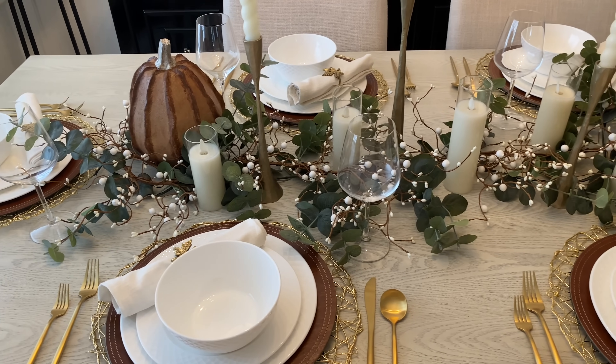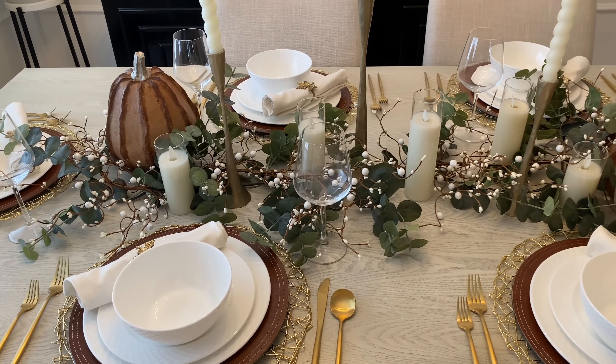And this is how our tablescape turned out. I absolutely love how it turned out.